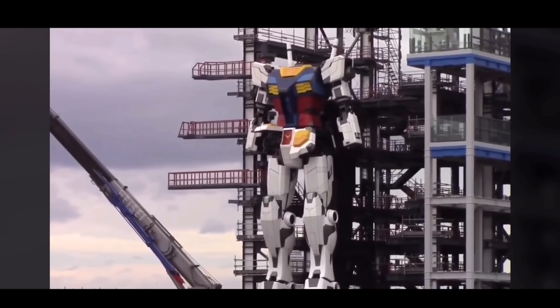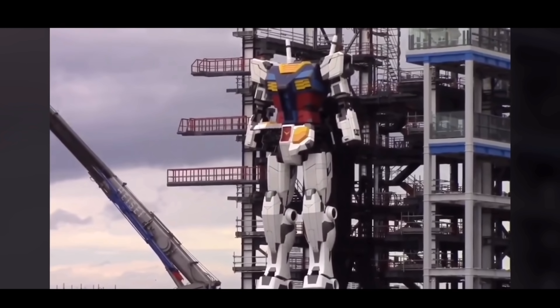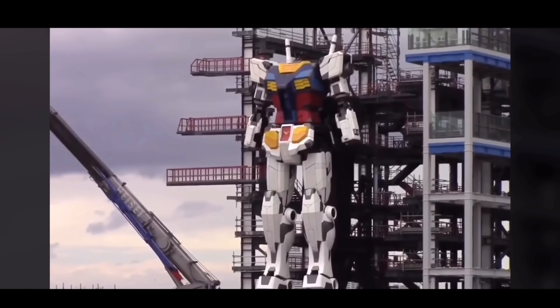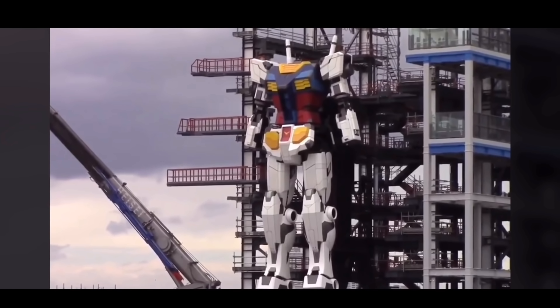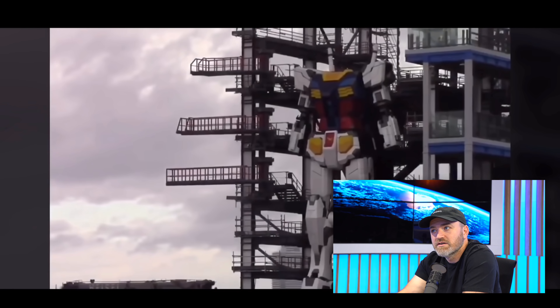The company behind the robot, Gundam Factory Yokohama, was planning to have a preview event this month, but it had to be canceled due to lockdown. Maybe this is just a marketing thing — you build this and sell a few more of the...